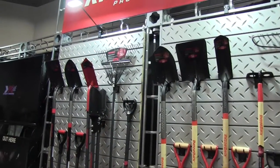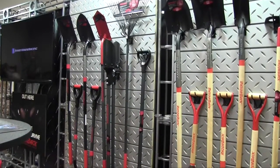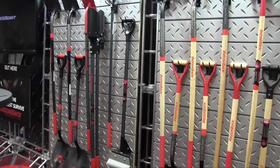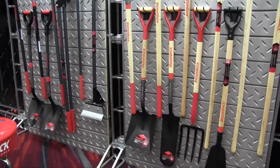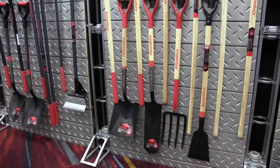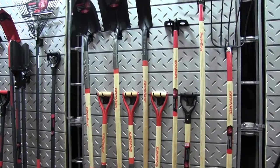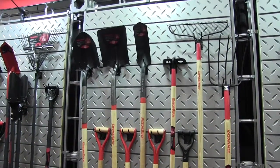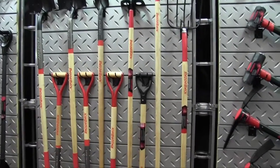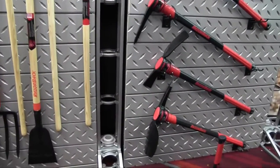Certainly. Razorback is our high-end industrial brand. We have a brand promise written for all of our different brands. Razorback, being our industrial brand, we guarantee that any tool that carries the Razorback name will work through the toughest job site conditions. We do not make a better, higher quality tool than Razorback. If it does not meet that brand promise, then we won't put that tool in the Razorback line.